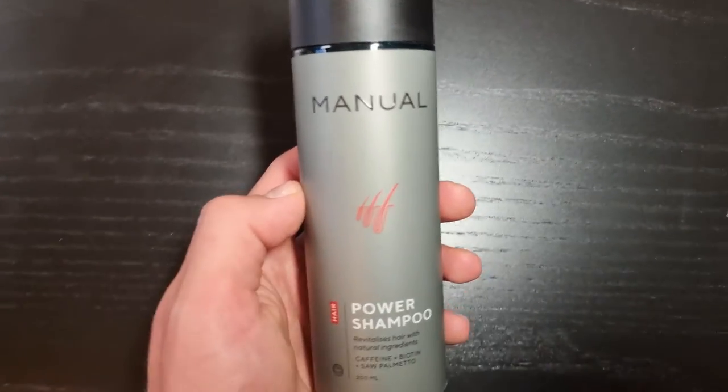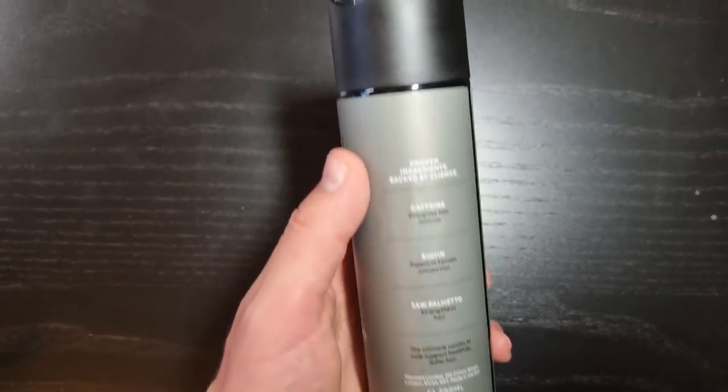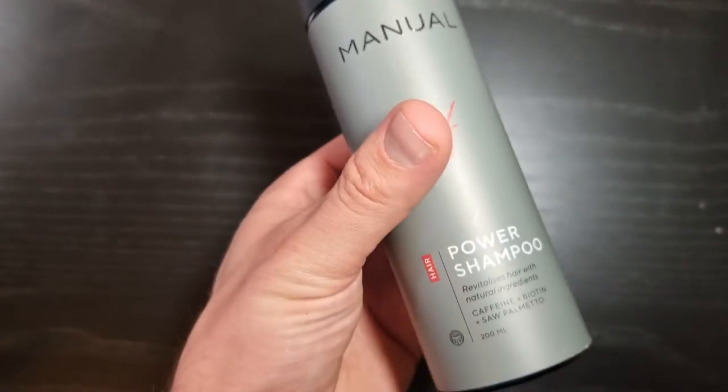Another thing in the box is the Manol Power Shampoo. I've actually been using it for more than two months and I almost ran out of the first bottle — this is the second bottle they gave me. It's actually a pretty decent shampoo. It does the job of cleaning your scalp, my hair feels really great with it, and it doesn't dry my hair out. I'm not even always using conditioner after it. It also contains saw palmetto, which is kind of a natural DHT blocker.